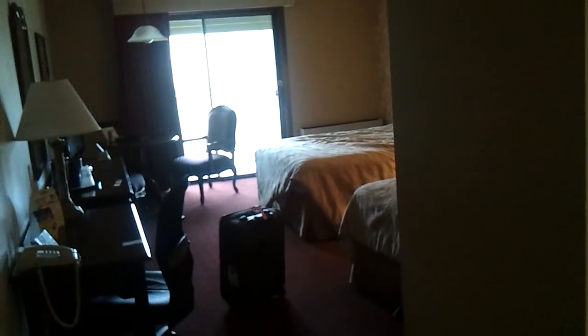Here I am in the Best Western in Garbersville, California, which is in the middle of pretty much nowhere, California.